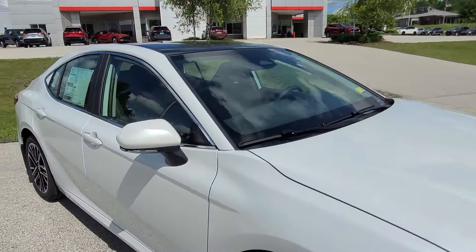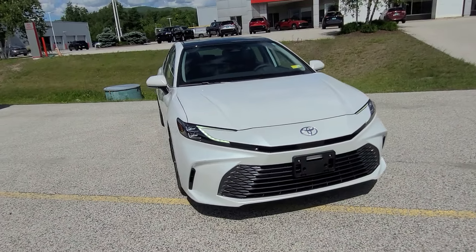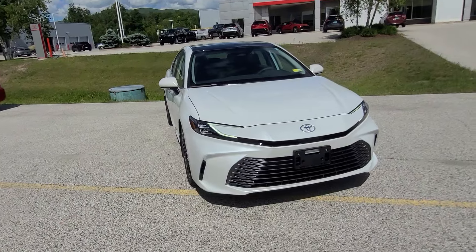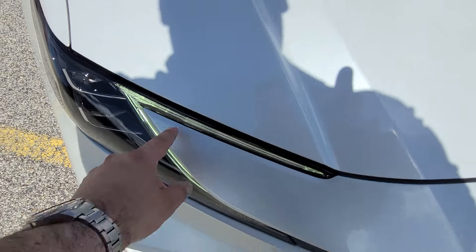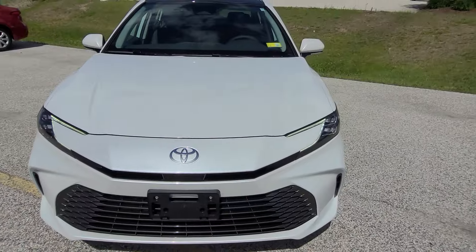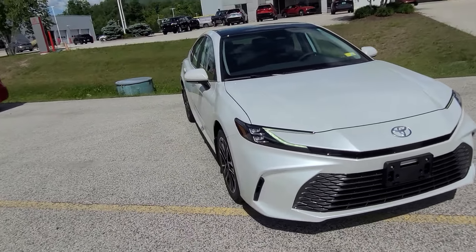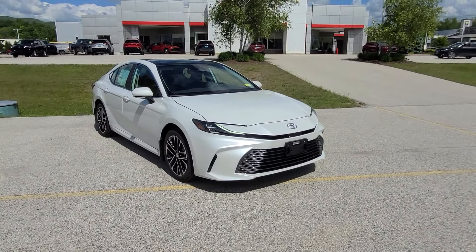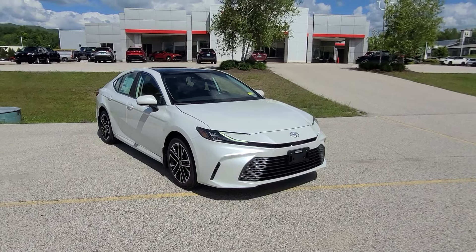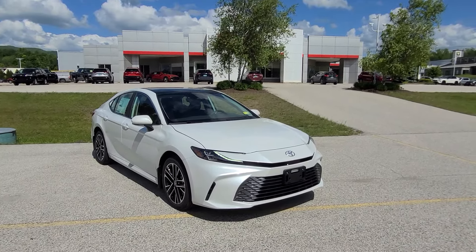That's going to do it for me. One more thing — I switched it to auto mode, and you can see the daytime running light is now LED as opposed to that orange color. Anyway, if you'd like to learn more about this vehicle, I'll leave a link down below in the description with more information on pricing and availability. Or, if you're in the Rutland neighborhood, come on down to Route 7 South here at Alderman's Toyota and take it for a test drive. Thank you so much.